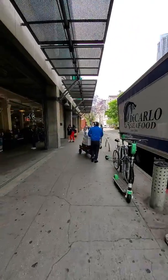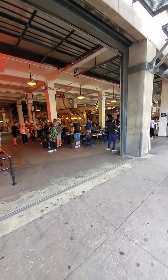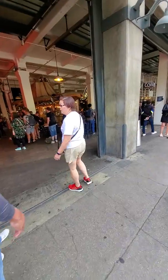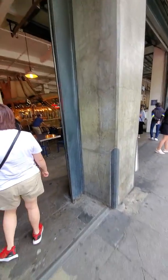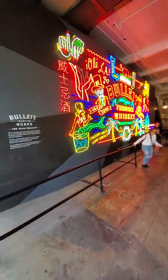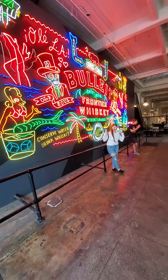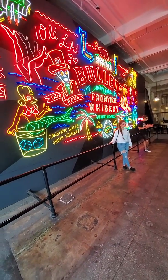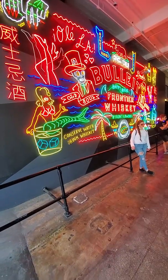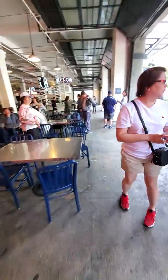Oh, surprise for you guys — I've been here before. This is the famous Grand Central Market! Let's go in and check it out. This is an area where people typically stop and take photos — it's really cool. As you can tell, there's a crowd waiting to do it, so let's go the other way so we don't get in their way.